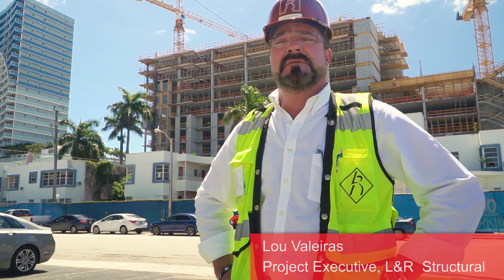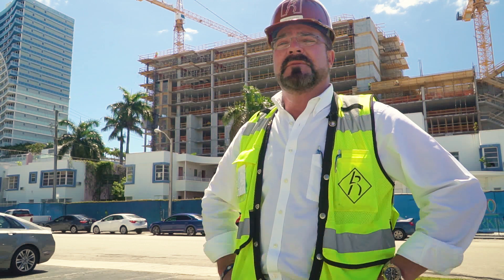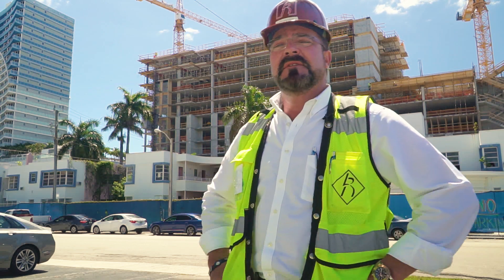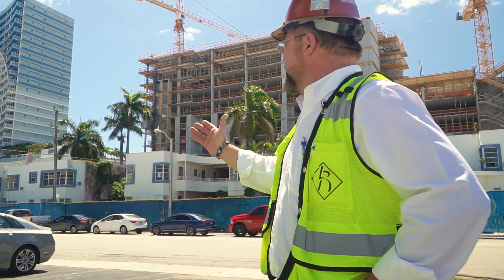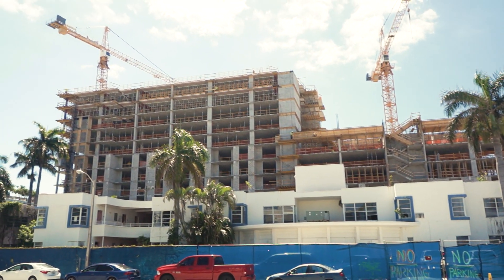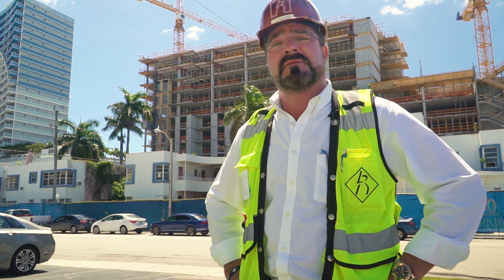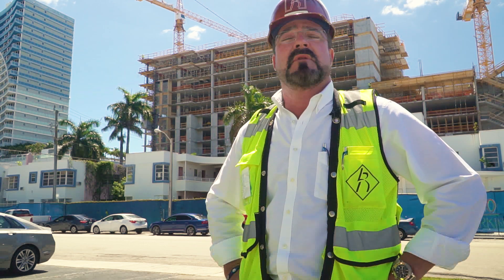Hello, my name is Lou Valeris, Project Executive for L&R Structure out of Miami, Florida. We are currently here at the Tiffany House in beautiful Fort Lauderdale Beach. The Tiffany House is a 12-story condominium with an amenities deck on the 4th level and an amenities deck on the 8th level. It also has retail on the ground level.